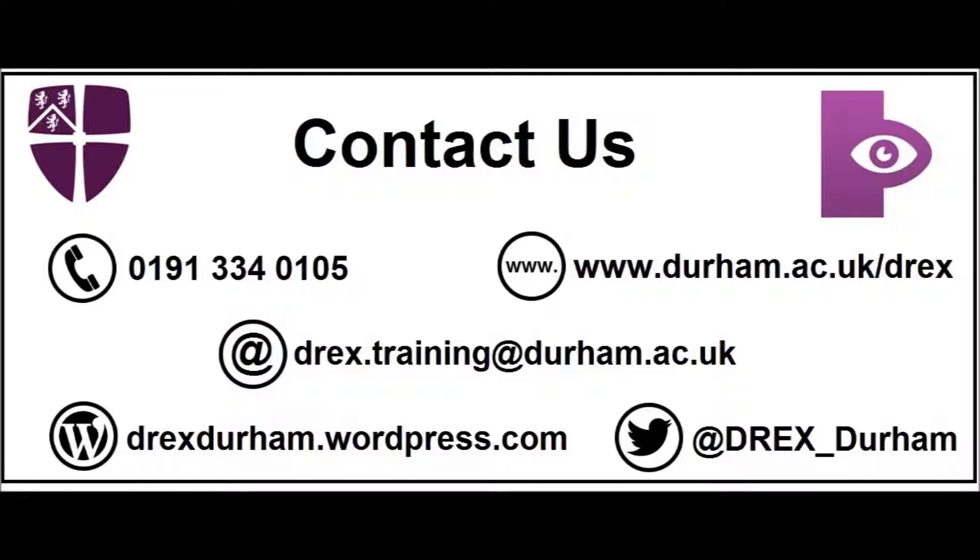We also have a blog where we post regularly about Drex, our research, and what we're up to. This can be found at drexdurham.wordpress.com. Don't hesitate to get in touch, and we will see you soon.